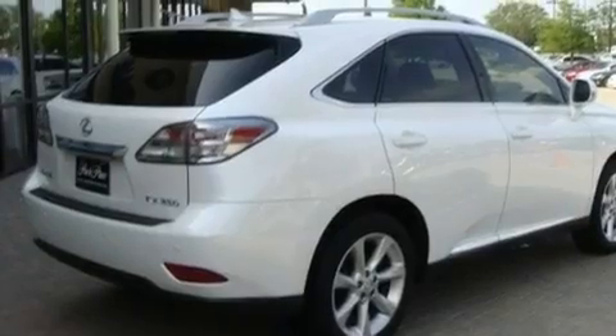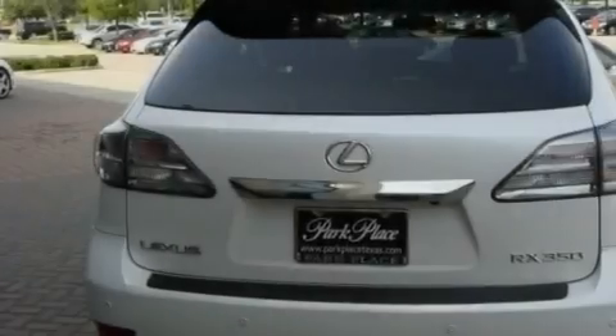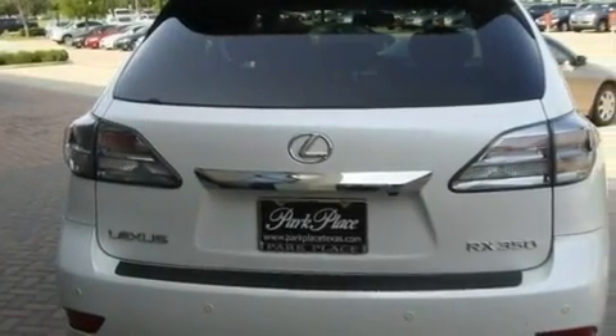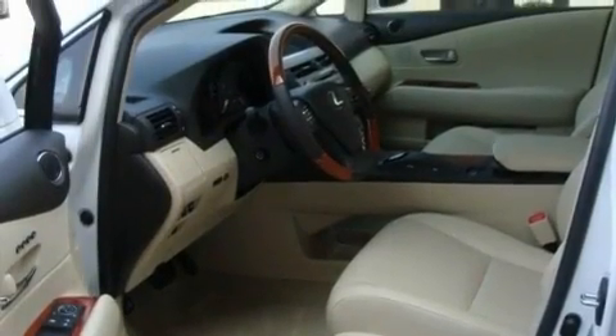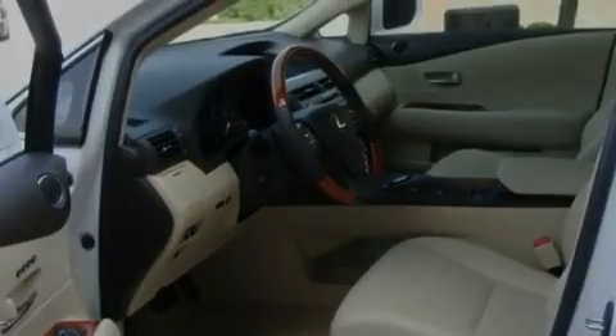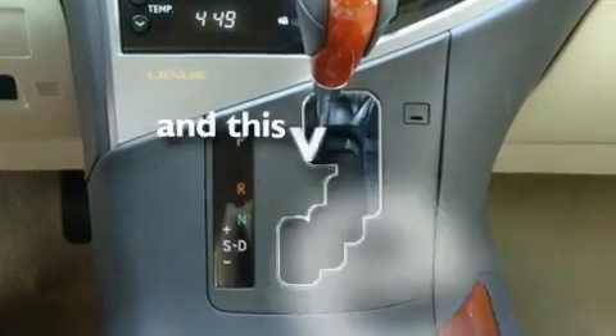Its top features and packages include the premium package, air conditioning with automatic climate control, a navigation system, a wood and leather-wrapped steering wheel, big 19-inch wheels, a rear spoiler, roof rails, a low tire pressure indicator, cruise control, and this vehicle has less than 16,000 miles.